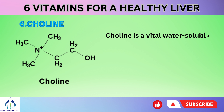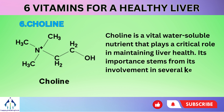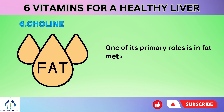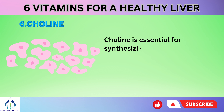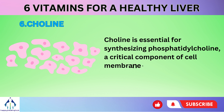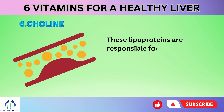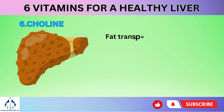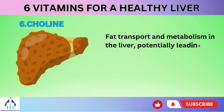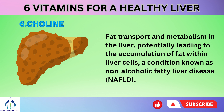Number 6: Choline is a vital water-soluble nutrient that plays a critical role in maintaining liver health. Its importance stems from its involvement in several key functions within the liver. One of its primary roles is in fat metabolism, particularly in the liver's handling of dietary fats. Choline is essential for synthesizing phosphatidylcholine, a critical component of cell membranes and an essential part of lipoproteins. These lipoproteins are responsible for transporting fats and cholesterol in the bloodstream. A deficiency in choline can disrupt fat transport and metabolism in the liver, potentially leading to the accumulation of fat within liver cells, a condition known as non-alcoholic fatty liver disease (NAFLD).